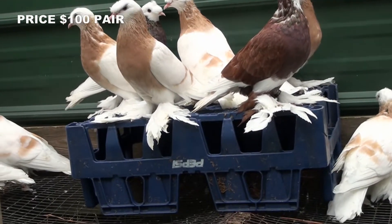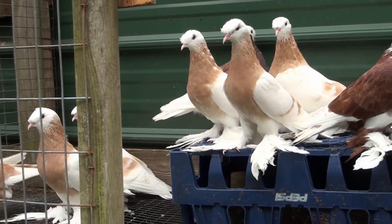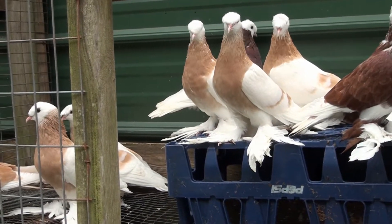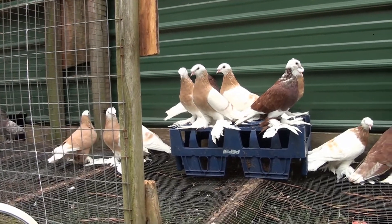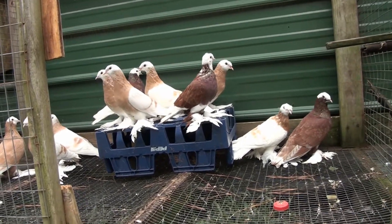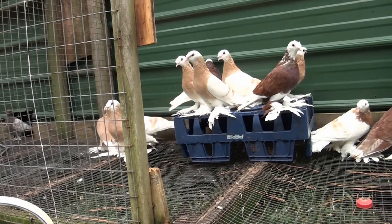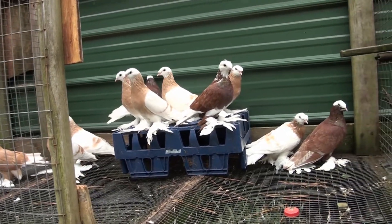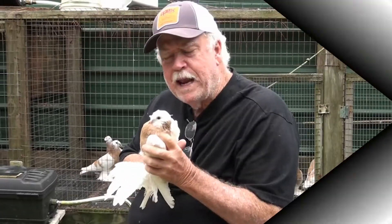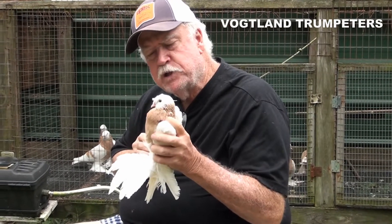very attractive birds and they're fairly easy to handle too, as you can see. If you have any interest in these, give us a call. I'm Danny Joe Humphrey, and today I want to show you a new breed that I've just acquired. I don't know if I've ever seen one until